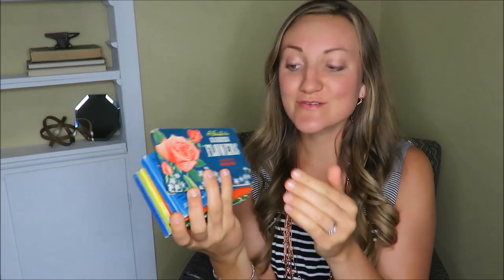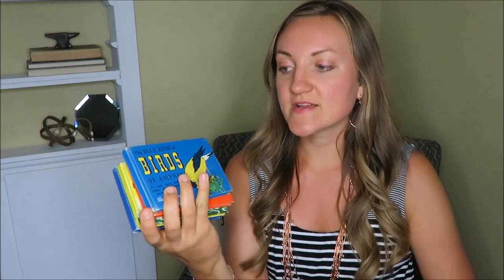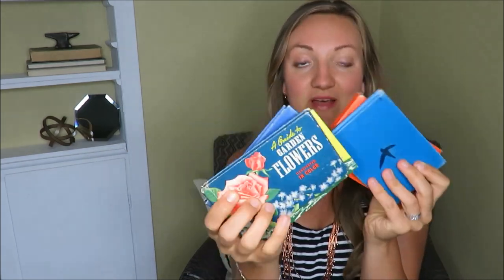I'm so excited for these next items — they are a stack of five little books and they are so vintage and cute. This one says 'A Guide to Garden Flowers,' and then there are ones about different birds, fish, and dogs. These were free! I thought they were so cute. I'll show you how I'm going to use these, but they're just really fun to display — bright colors, very vintagey.